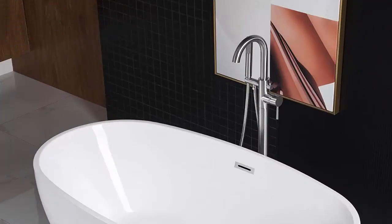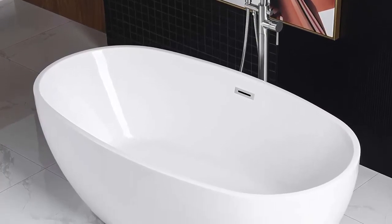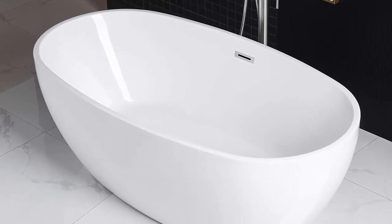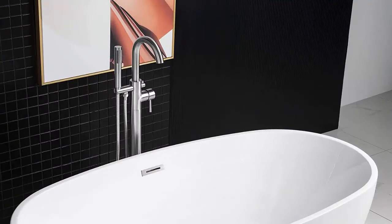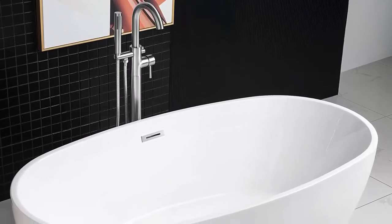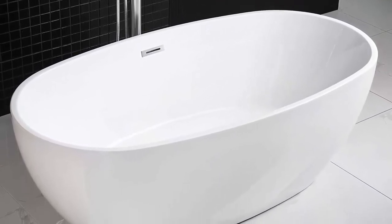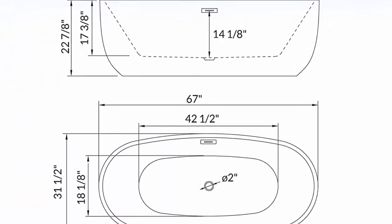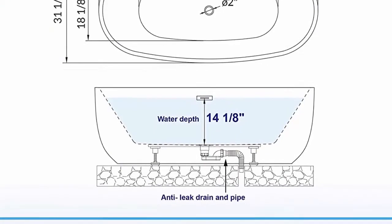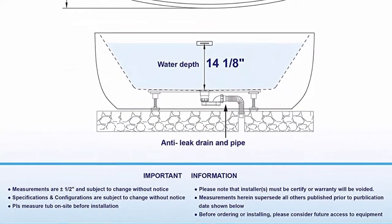Gently sloping lines follow the natural curves of your body providing exceptional comfort. GераClean easy-clean, stain-resistant, scratch-resistant surface maintaining high gloss for long-term use. Durable acrylic reinforced with fiberglass for long-lasting durability. Bottom with stainless steel bracket, bearing capacity up to 1,000 lbs. Double wall reinforced design for maximum insulation, keeping water at desired temperature longer. Suitable for one or two persons. Package includes solid brass chrome drain, stainless steel chrome overflow, and instruction manual.